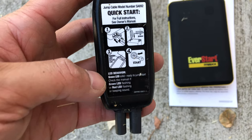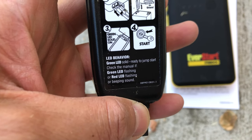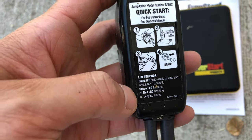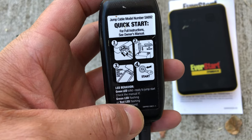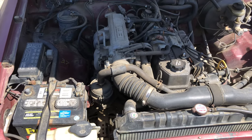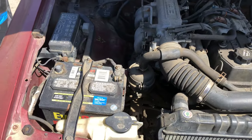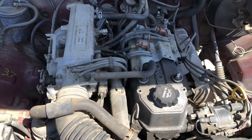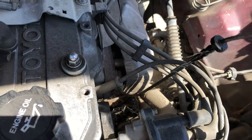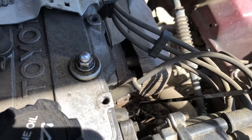LED behavior: green solid means ready to jump start. If the green LED is flashing or the red LED is flashing or beeping, check the manual — you're not ready yet. But first, we should check the fluids before starting. Pull out the dipstick — it's got oil in it, though we'll probably replace it anyway. Check the coolant through the reservoir bottle.